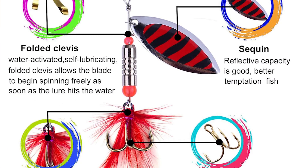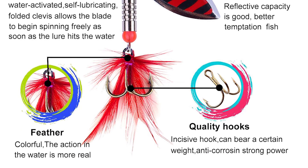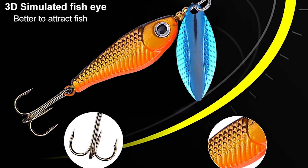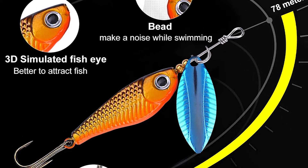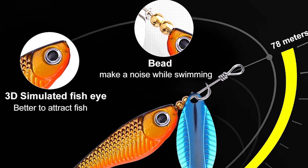The premium quality blade provides continuous flash and vibration. They are designed for bass fishing and trout fishing. The sequin reflective capacity is good — better to tempt fish and generate efficient water suction when rotating at high speed.